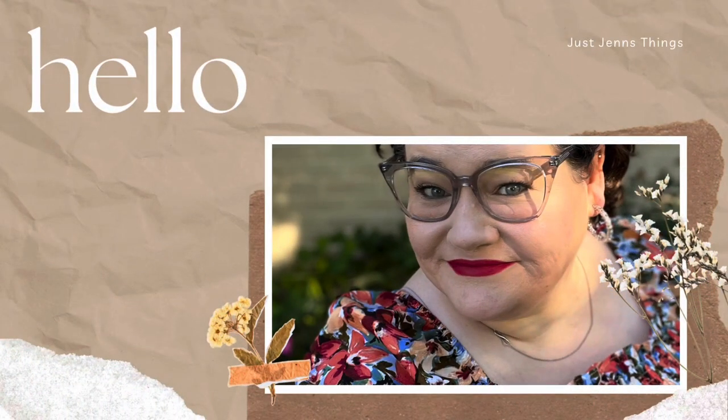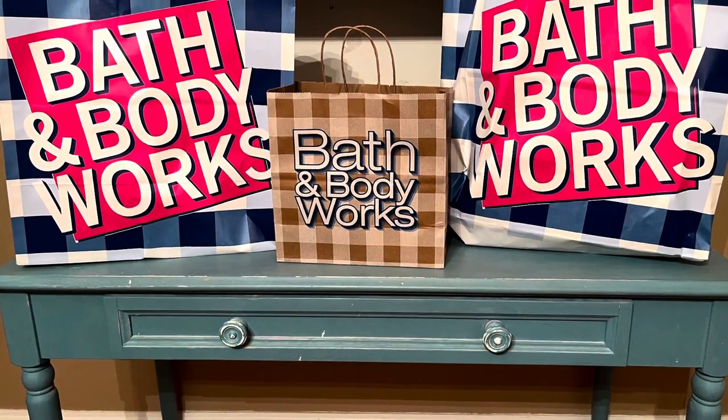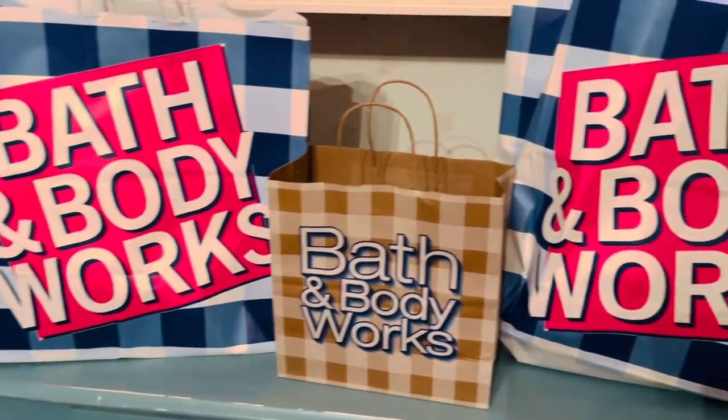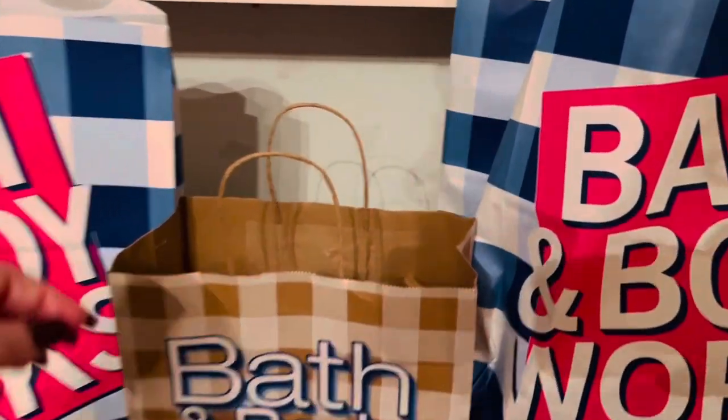Welcome back to my channel, I'm Jen — this is Just Jen's Things, and these are the things that make me smile. I had a chance to go into work for a couple of hours today and I picked up some of my BOPIS orders. I have three bags — two big bags and a little one — to share with you guys. We're going to start with the little bag first.